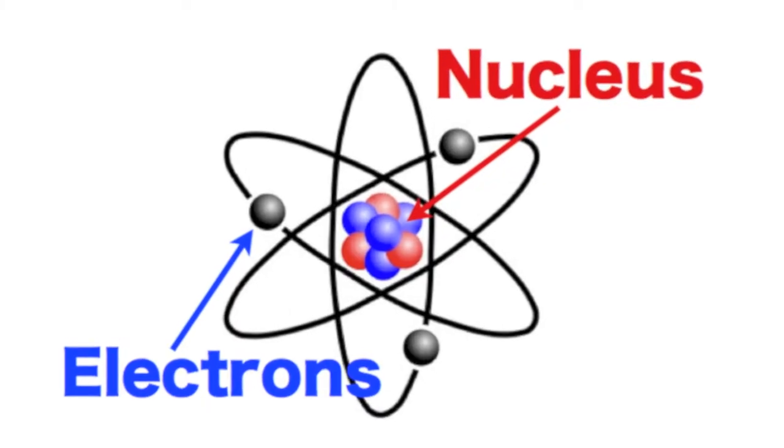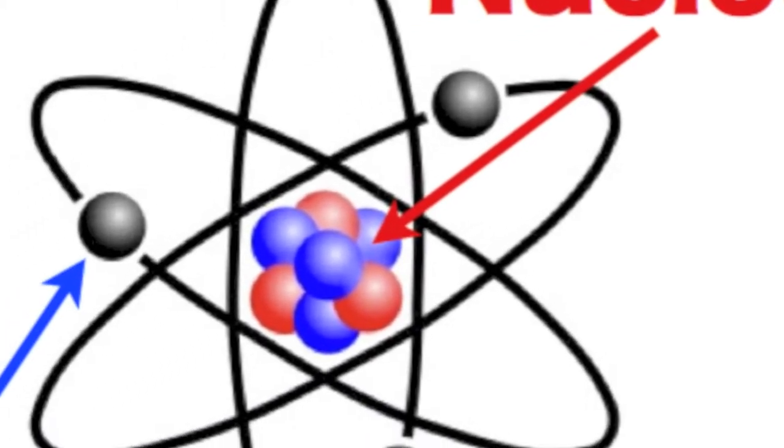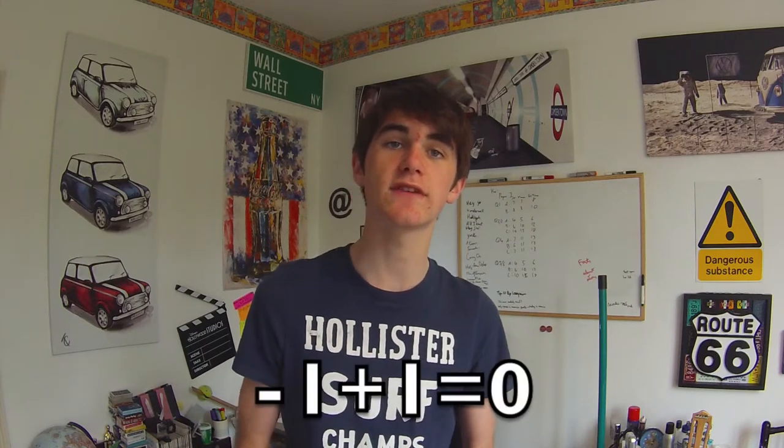Before we get into any facts, here's a brief description of what an atom is. The atom is a basic unit of matter that consists of a dense central nucleus surrounded by a cloud of negatively charged electrons. The atomic nucleus contains a mix of positively charged protons and electrically neutral neutrons. Each atom has the same number of protons as it does electrons, therefore giving it a neutral electrical charge.